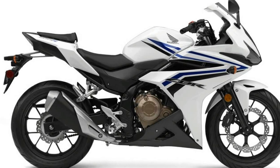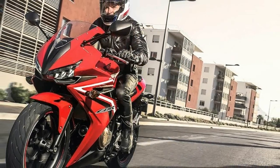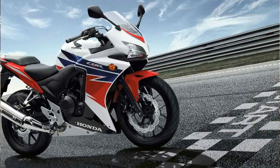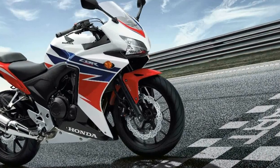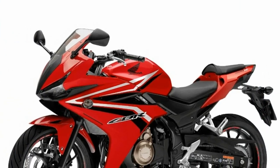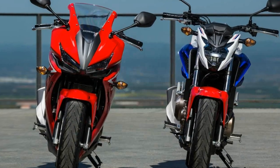It looks sporty with its black-colored multi-spoke alloy wheels. Moving to the side of the bike, you'll notice racy decals on its side fairing which complement the design of its fuel tank. The black-colored engine, split-seat, and side panel also suit the color scheme. The integrated under-cowl goes well with the styling of its side fairing.